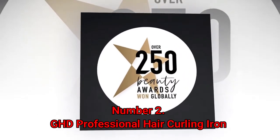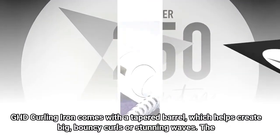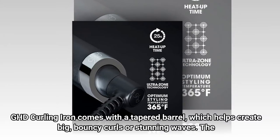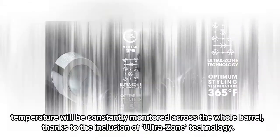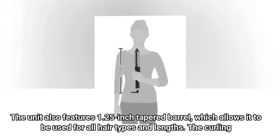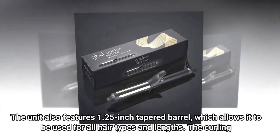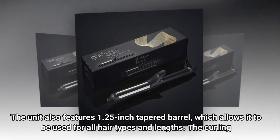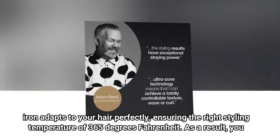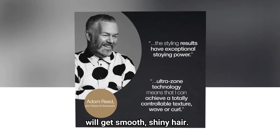Number 2: GHD Professional Hair Curling Iron. The GHD curling iron comes with a tapered barrel, which helps create big, bouncy curls or stunning waves. The temperature will be constantly monitored across the whole barrel, thanks to the inclusion of UltraZone technology. The unit also features a 1.25-inch tapered barrel, which allows it to be used for all hair types and lengths. The curling iron adapts to your hair perfectly, ensuring the right styling temperature of 365 degrees Fahrenheit. As a result, you will get smooth, shiny hair.